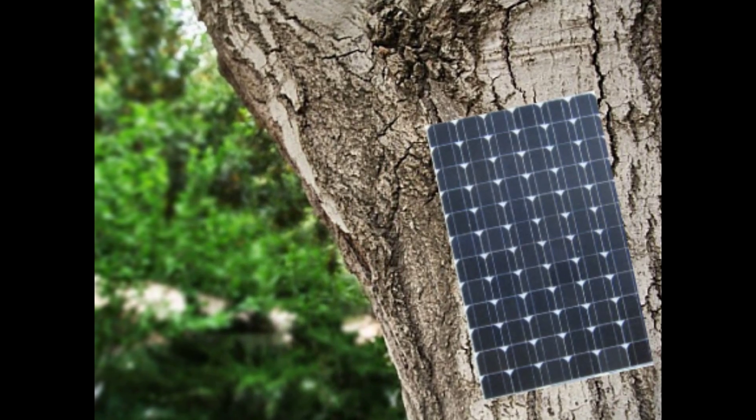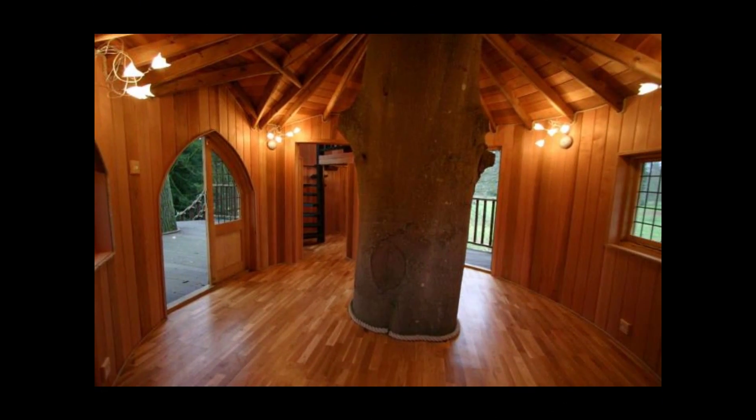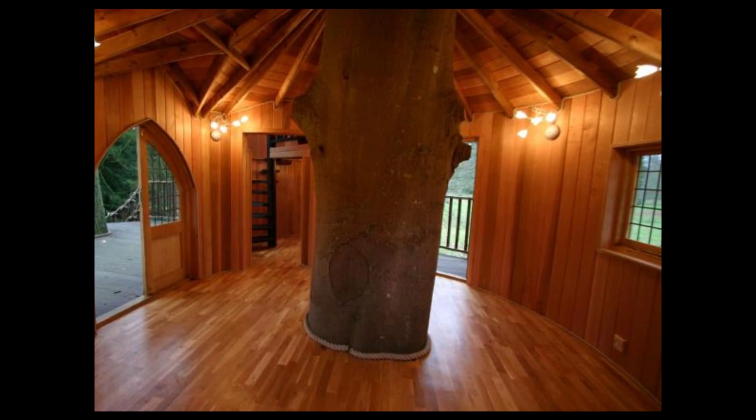The electricity comes from cutting-edge technology called solar panels, which absorb otherwise wasted energy from sunlight and is used to run the lights and Wi-Fi.